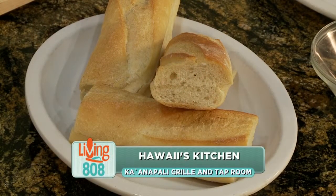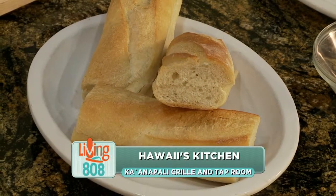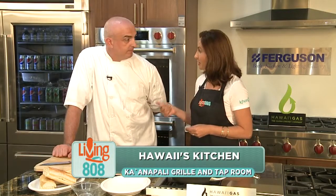We are here at Ferguson Showroom. I'm with culinary director Chef Nick Stewart, who is with Kaanapali Grill and Tap Room. It's on Maui — in the Marriott, right on Kaanapali Beach.